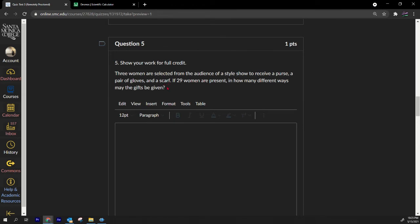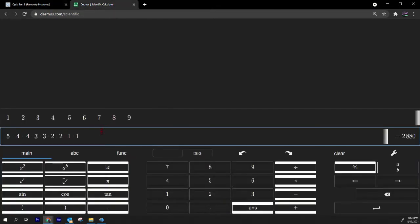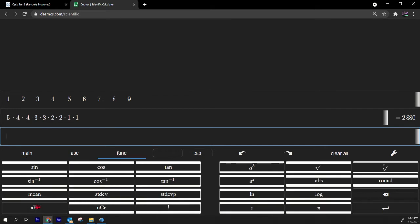Number five: three women are selected from an audience of 29 to receive a purse, a pair of gloves, and a scarf. The three items are different, which makes this a permutation — 29P3. In Desmos, go to functions, pick permutation, and enter 29 comma 3. The answer is 21,924.